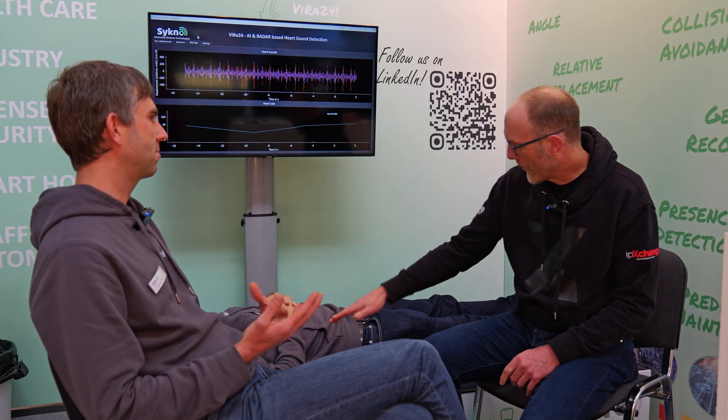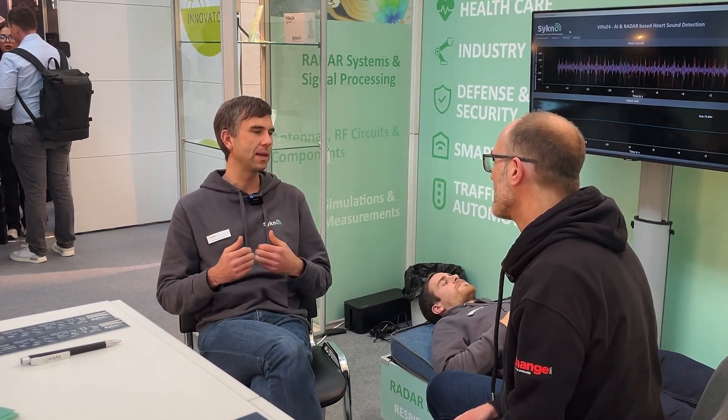In general, we do customized radar system design for different sensing applications, and one very special application is vital sign sensing. Here is a radar system mounted underneath the bed — a contactless measurement — and this sensor keeps measuring the distance between the body surface and the radar sensor.